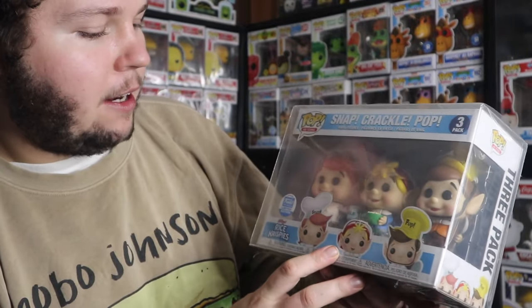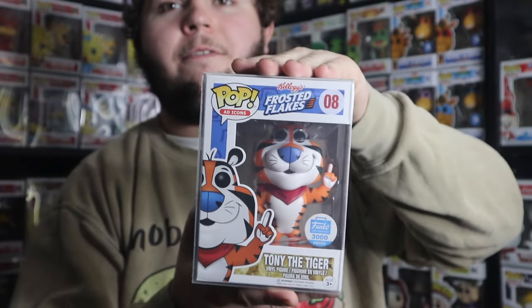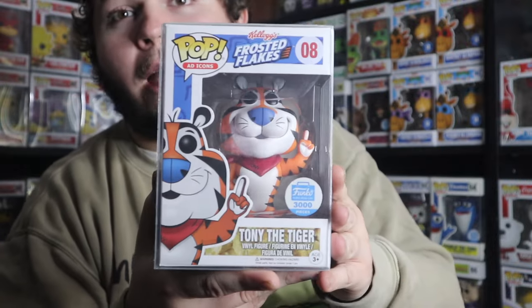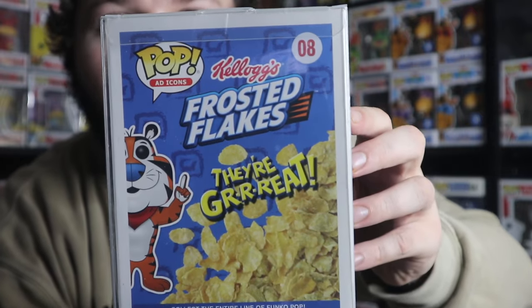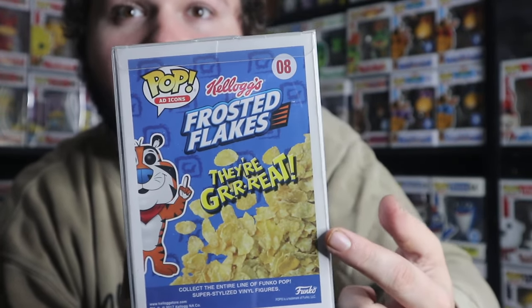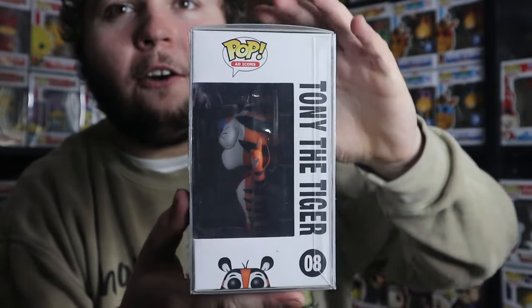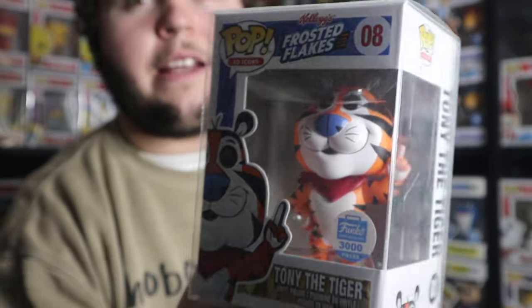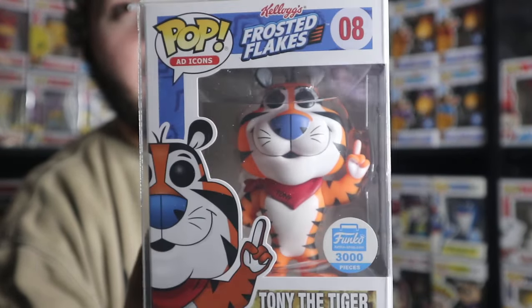Getting to number one — my favorite ad icon in my collection currently — the Funko Shop exclusive limited to 3,000 pieces: Tony the Tiger. There is a flocked version which is a lot more expensive, and if I had that it would probably take its place. But this one is blue for the most part, which looks great. On the box it says 'they're great,' of course, and you've got the Frosted Flakes logo and the Kellogg's logo. The pop itself is so awesome — he's got his finger up saying 'they're great' and his scarf or ascot that says Tony on it. He's just an amazing character design that translates very well in pop form, and it's so far my favorite Ad Icon pop.